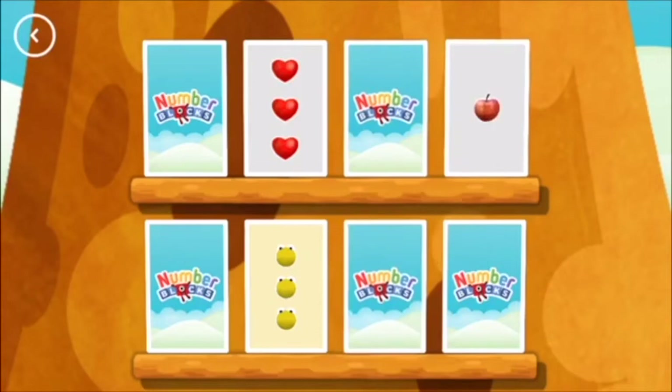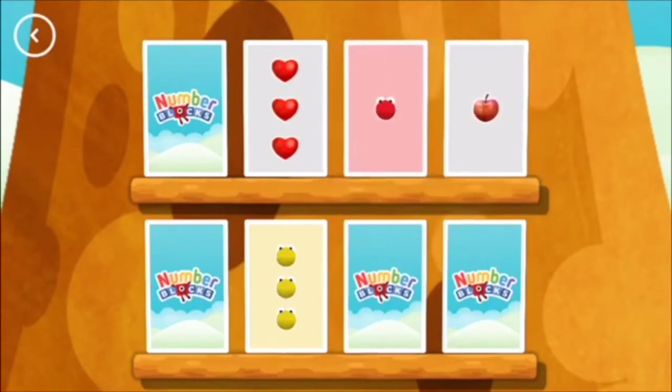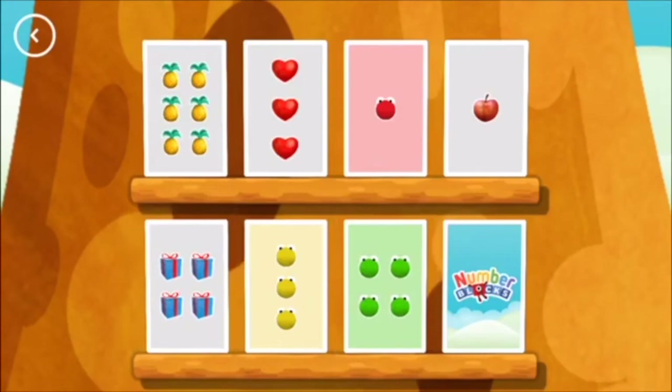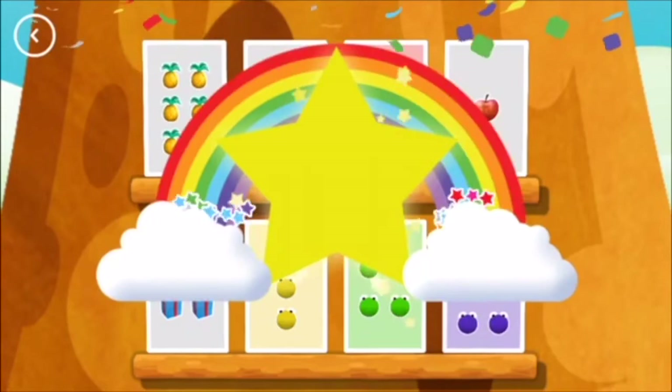Three, One, Four — uh oh. One... Match! Four — a match! Six, Six — you found a match! Hooray!